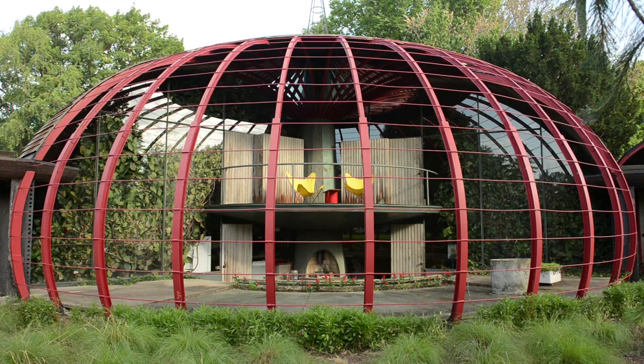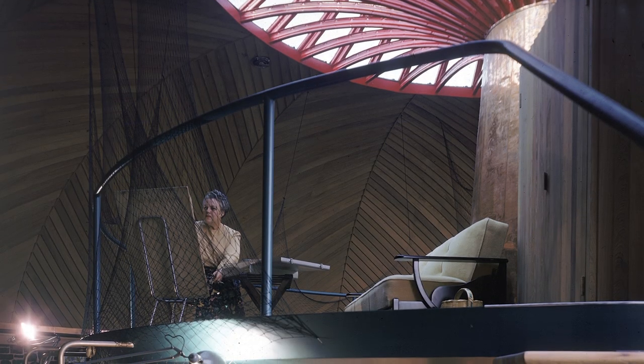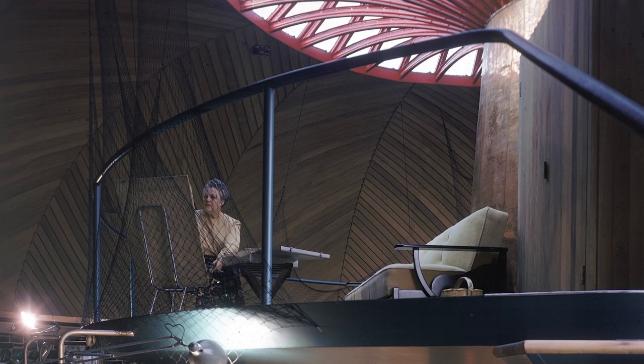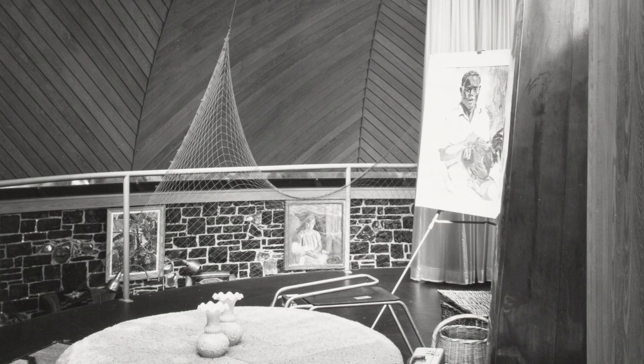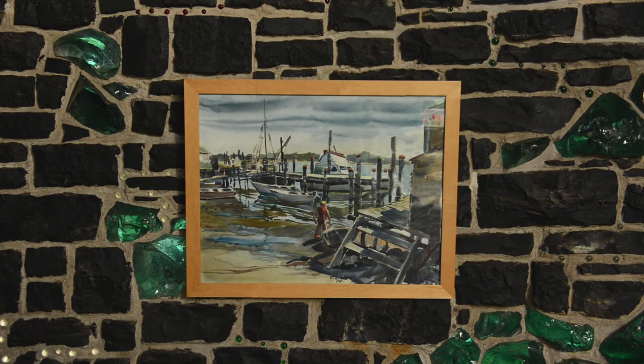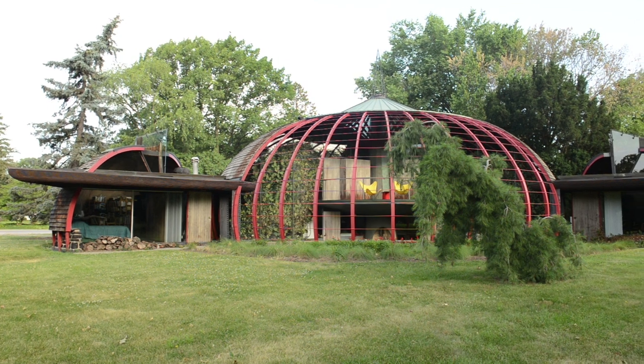Mrs. Ford was a painter, and she wanted to exhibit artwork in the house. For Goff, the client in domestic architecture was incredibly important because he saw them as individuals who had personality and character. And the materials are an expression of that.